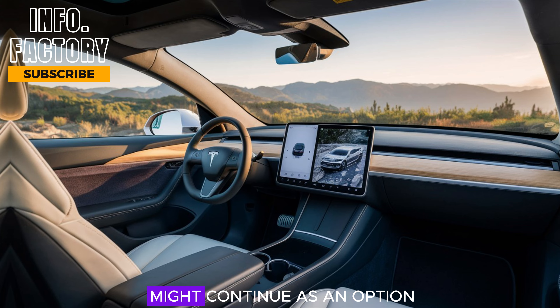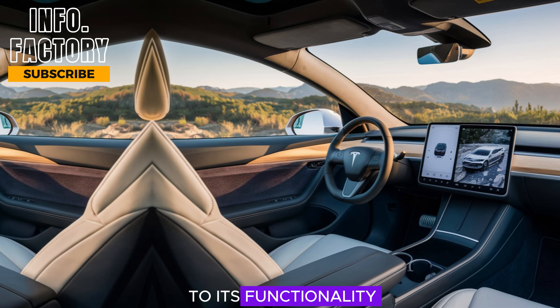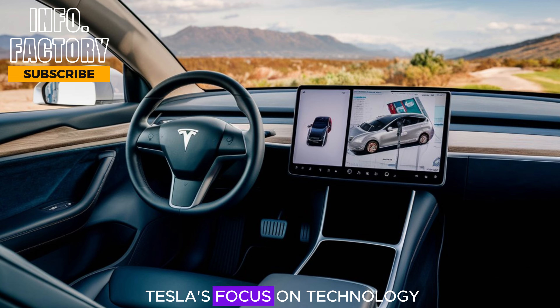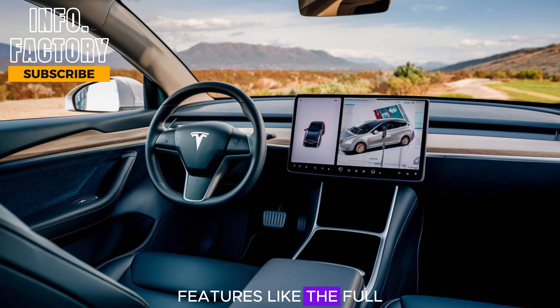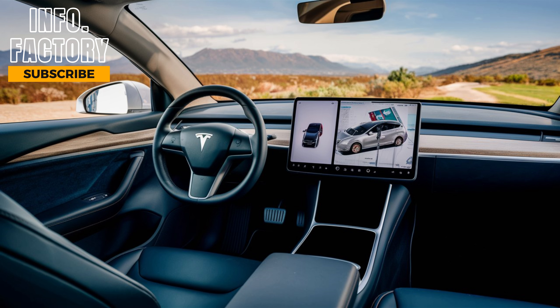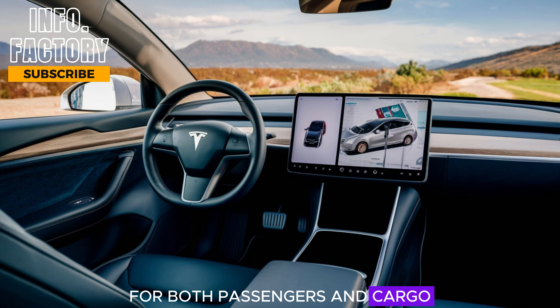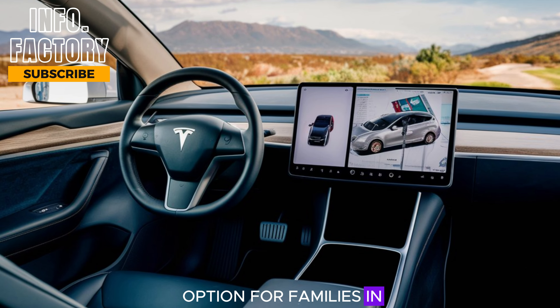Tesla is expected to upgrade the display for better resolution and responsiveness. The yoke steering wheel might continue as an option, with some potential enhancements to its functionality. Tesla's focus on technology features like the full self-driving suite and advanced infotainment system will undoubtedly see improvements. In terms of space, the Model Y continues to offer ample room for both passengers and cargo, making it a great option for families and road trips.